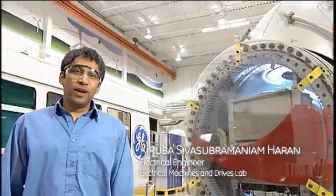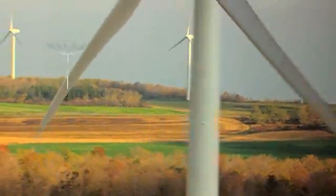GE Global Research and GE Wind — our turbines can generate 15,000 megawatts, enough to power several million homes.